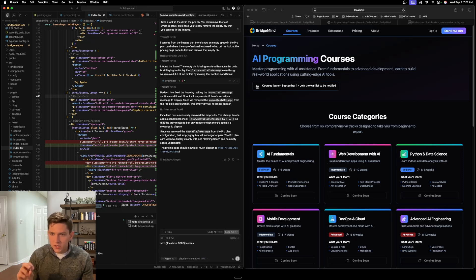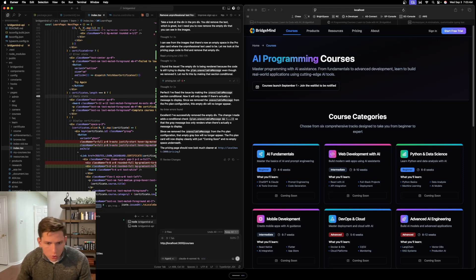What's interesting is that this works hand in hand with WhisperFlow, because I wouldn't be able to stream my thoughts out in typing as well as I would if I was just talking it. So let's do that. Take a look at the courses page right now — you can see that the course categories and all of the courses listed are all just placeholders and aren't actually reflective of the courses in the database. So I need you to take a look at the learn dashboard to see how it's fetching courses and rendering them as course cards, and then update the course page on the homepage so that it actually fetches courses from the database and lists them there — so that instead of placeholder hard-coded example courses, actual courses are being fetched from the database. So WhisperFlow thinks, and here is my prompt, and you can see it's a decent amount of context.